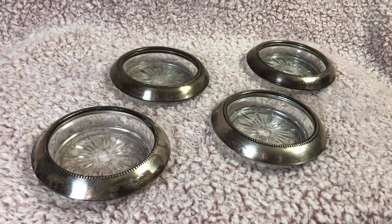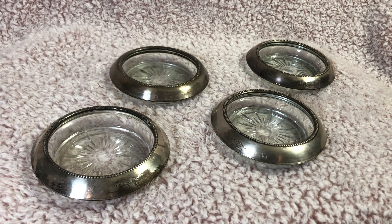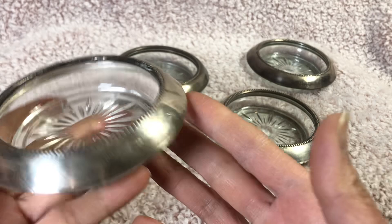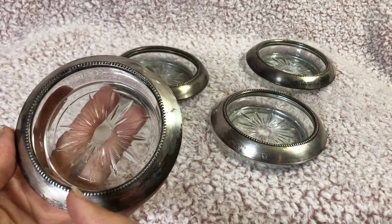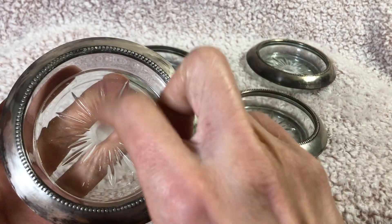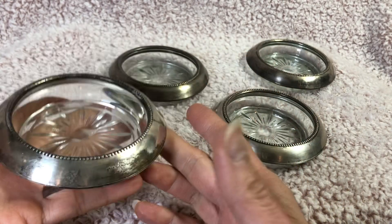Hi friends, for today's video I'm going to show you some — not sure if they're antique or vintage — coasters that I inherited from my grandmother. They are sterling silver and they have this nice beadwork along the edge. This part is sterling silver, and this part I believe is just glass.